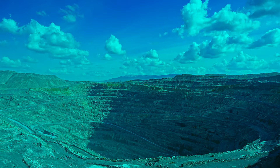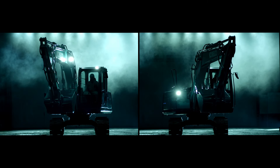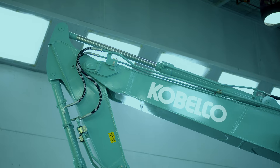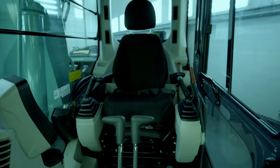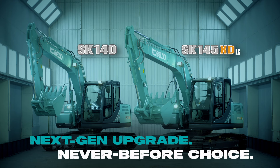For achieving a quantum leap in productivity, Kobelco brings you the next-gen 14-ton excavators — not one, but two excavators to choose from. Introducing the Kobelco SK-145 XD-LC and SK-140. Their cutting-edge technology and improvements allow you to make a truly next-gen upgrade, while providing never-before choice in the 14-ton segment.